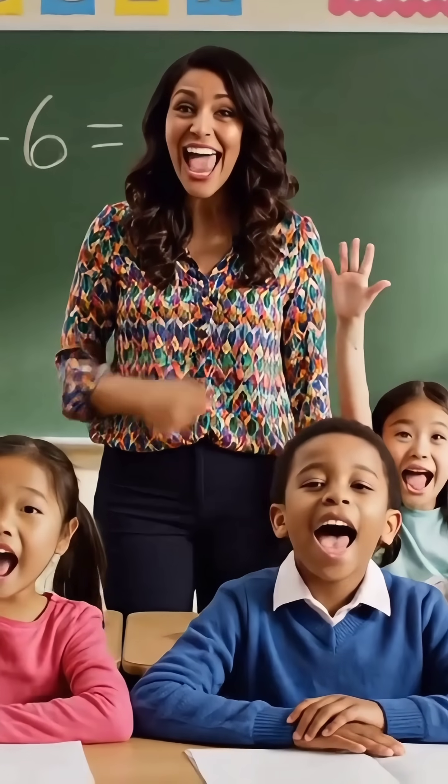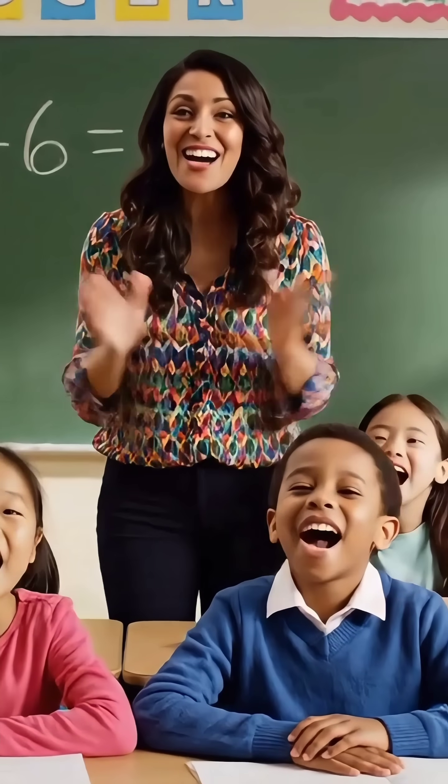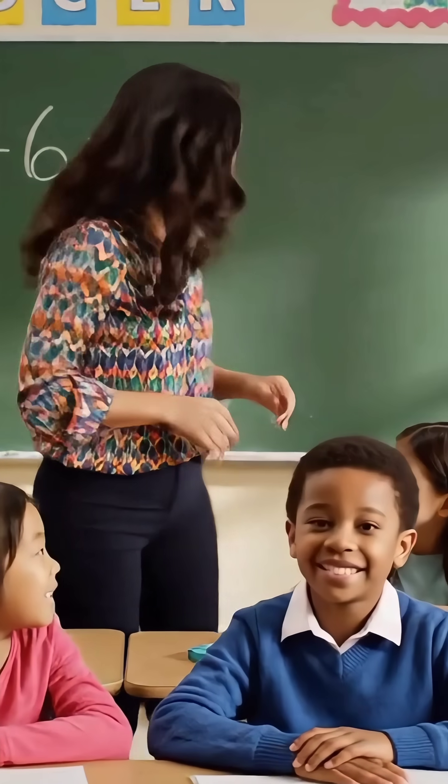Two plus six, how much is it children? Eight! Miss teacher! You are so smart! Come on, let's try the next lesson.